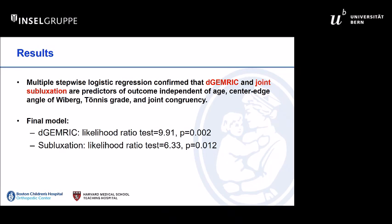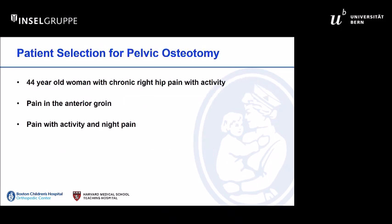We have seen that dGEMRIC index along with subluxation are the two best predictors of early joint failure after PAO. We have used this technique clinically in the 30-plus age group.